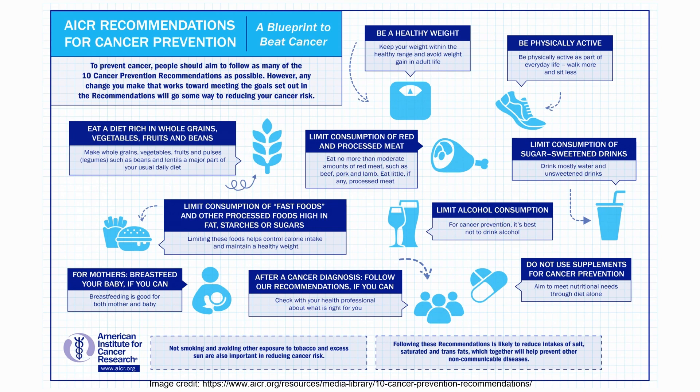Here are the recommendations, and you can find this graphic on the AICR website in English, Spanish, Mandarin, and Arabic. The recommendations are: be a healthy weight, be physically active, eat a diet rich in whole grains, vegetables, fruits, and beans, limit consumption of fast foods and other processed foods high in fat, starches, or sugars, limit consumption of red and processed meats, limit alcohol consumption, limit consumption of sugar-sweetened drinks, do not use supplements for cancer prevention, for mothers breastfeed your baby if you can, and finally, after cancer diagnosis, follow our recommendations if you can.